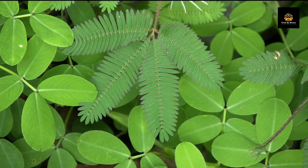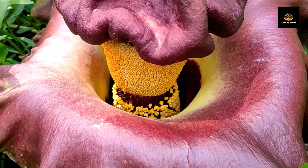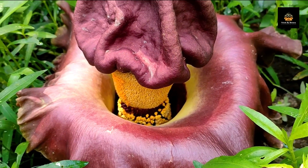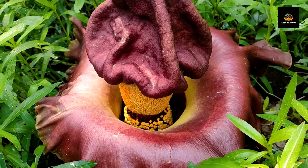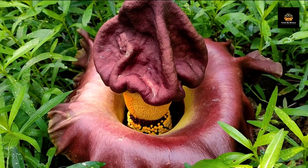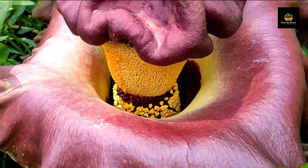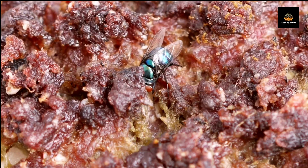The corpse flower, also known as the titan arum, is one of the largest flowers in the world. It emits a putrid odor that smells like rotting flesh, which attracts carrion beetles and flies that help pollinate the flower. The plant uses this smell as a way to trick insects into thinking they have found a food source.